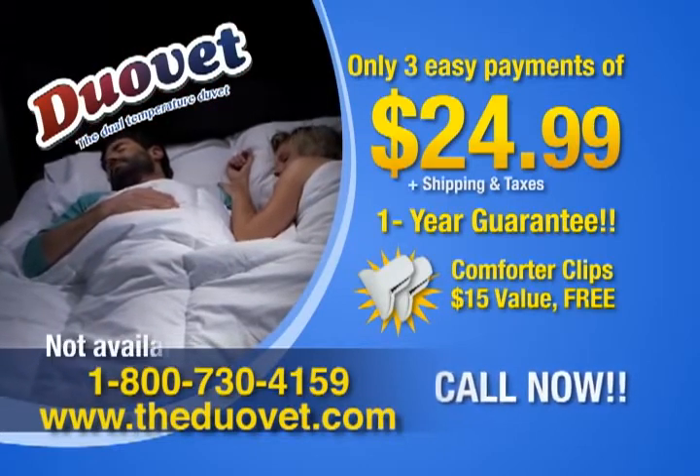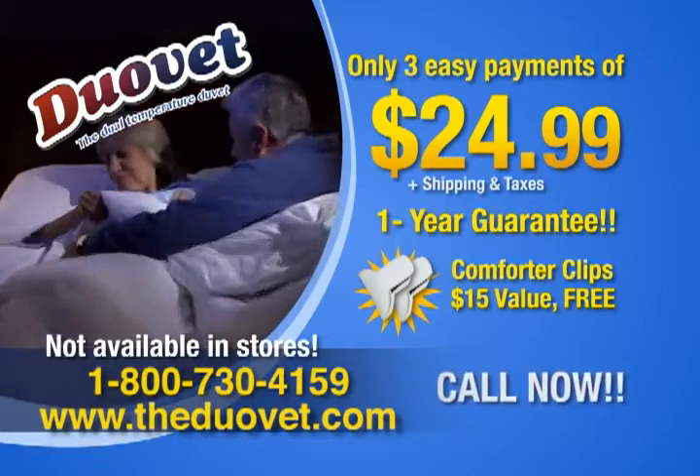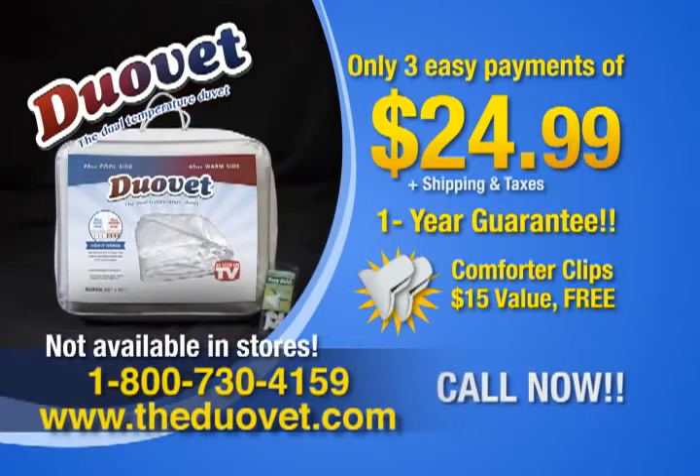The DuoVay is not available in stores. Get the good night's sleep you both deserve with the DuoVay, the only dual-temperature duvet. Call or visit us online now.